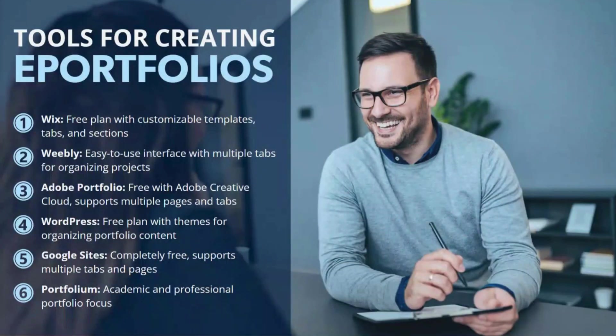Let's explore some of the best tools for creating ePortfolios. These platforms are known to be user-friendly and offer free options, making it easy for anyone to get started. Wix, WordPress, and Weebly are consistent in offering a free plan with customizable templates. They are very user-friendly and allow you to add different tabs and sections to showcase various pieces of work. I have personally used Wix — I created an ePortfolio for a class assignment, integrated links and videos, and did it all for free. It was fairly easy to use.